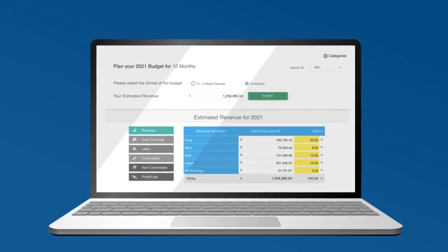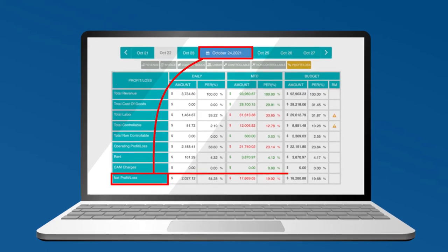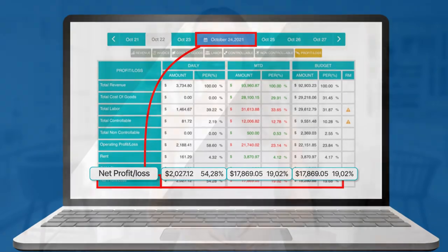Proactive P&L is a comprehensive reporting system which shows restaurant managers a full daily profit and loss statement next to their custom budget running month-to-date in a simple, easy-to-understand format.